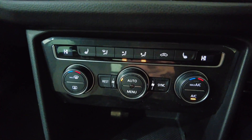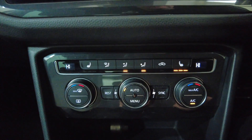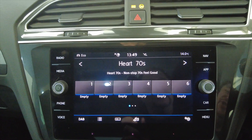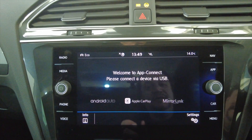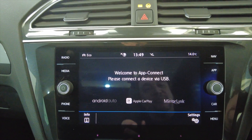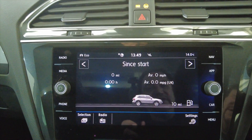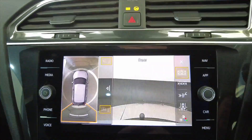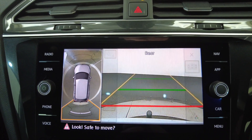And then you've got your climate control, air conditioning with heated seats — a great option for the winter. Moving up into your digital display, you've got DAB radio, connectivity via Android Auto, Apple CarPlay and MirrorLink, and various other settings accessible directly from this screen. You've also got your reverse camera and 360 cameras as well.